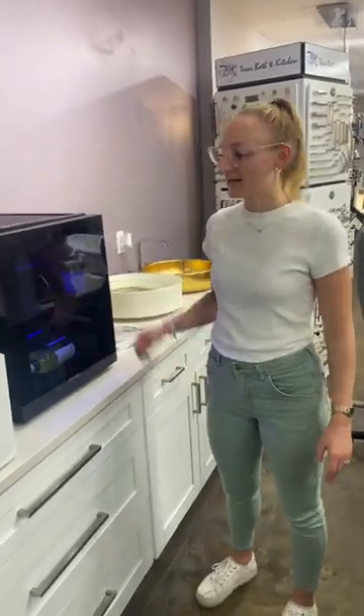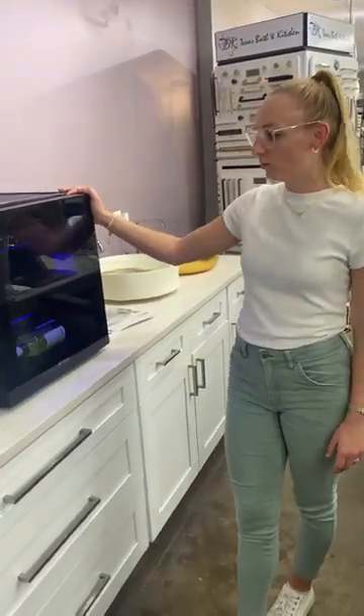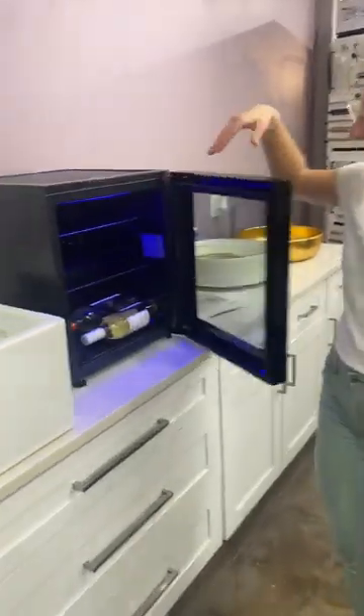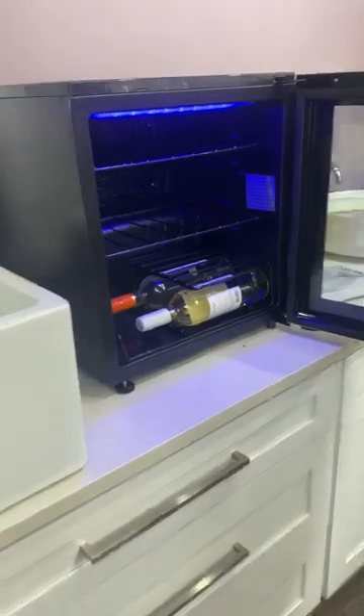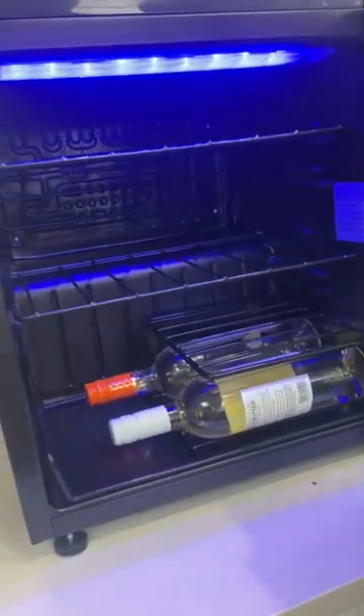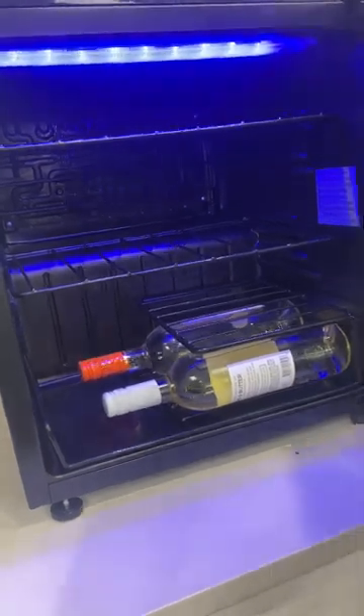Hi, it's Adrian from Pimp and Supply. Today we're here looking at the Danby wine fridge we just got. It's a showroom display. It holds 16 bottles of wine. It's got the nice blue light that is an energy saver and the frosted glass on the front.